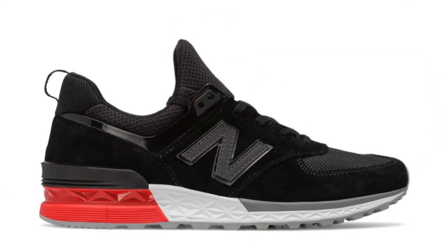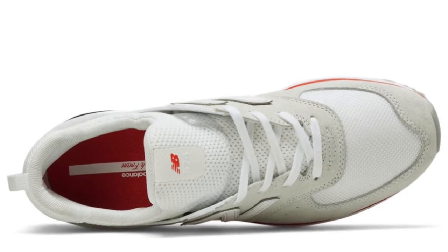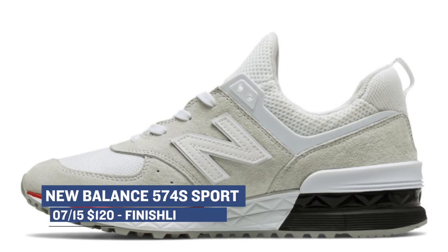Jumping ahead to Saturday, we have New Balance dropping a sport version of their 574 in a couple of colorways. There's a black pair and a white pair, and I'm not really sure which one I like the most — my first thought is white, but the black is super clean as well. Those are $120, and you can grab those at Finish Line.